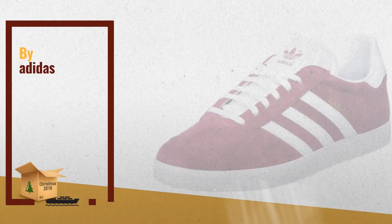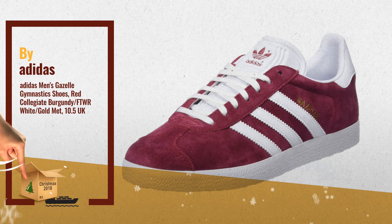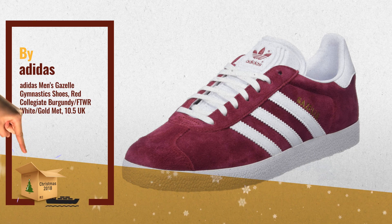Number 3: Adidas Men's Gazelle Gymnastics Shoes, Red Collegiate Burgundy with FTWR White and Gold Met.